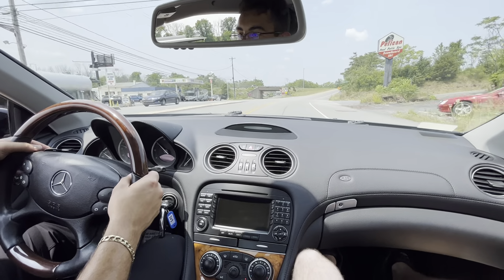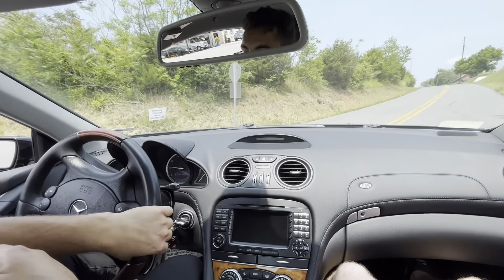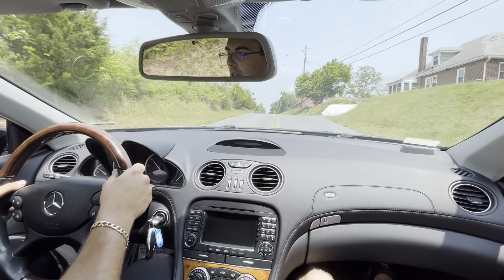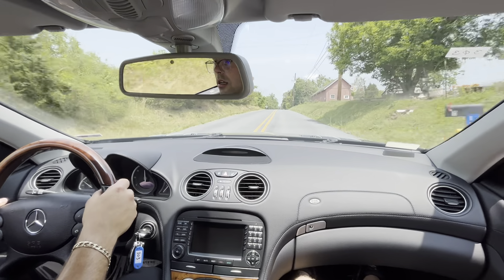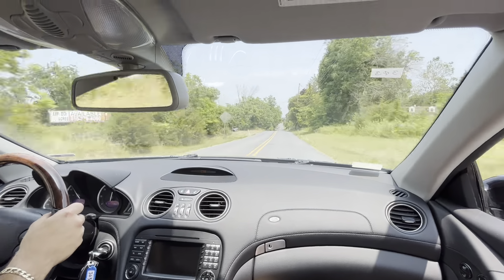Just dropped it down to third gear, we're going to take a right here. Second gear — I accidentally put on cruise control but we shut that off now. Second gear, shift to third gear, fourth gear.